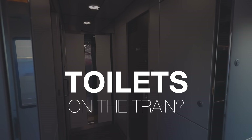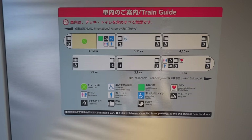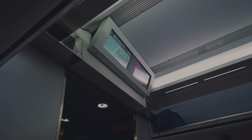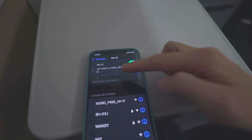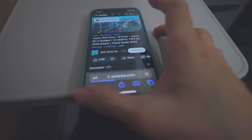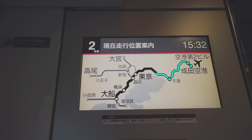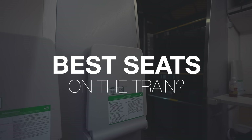There are toilets on the train, located on green cars and car number one and number seven. There's also a wash basin area in the same place. Wi-Fi is available on the train and it's quite fast — I was able to watch YouTube videos on my phone. There are also charging ports available at every seat by the armrest, which is really convenient.